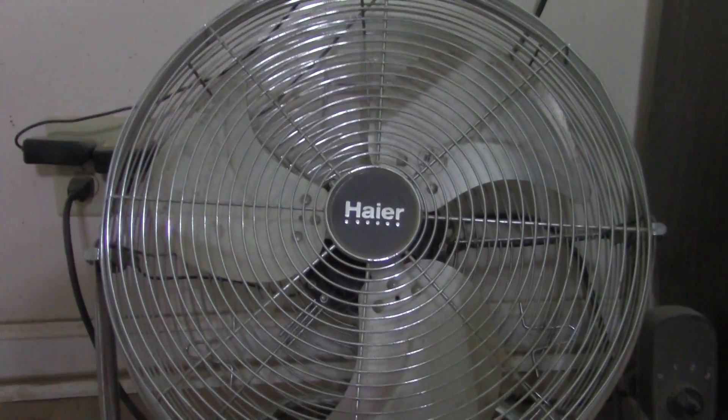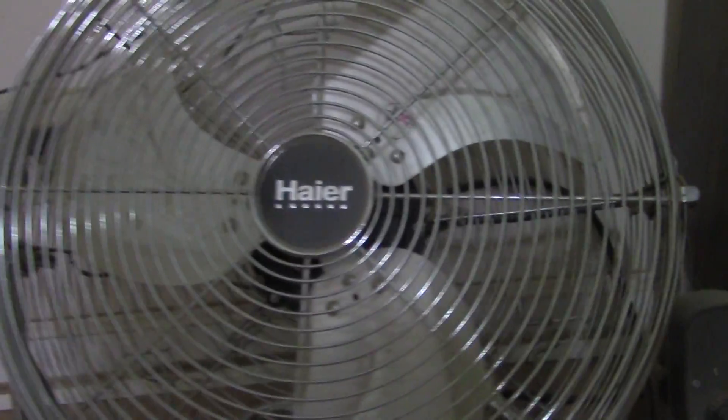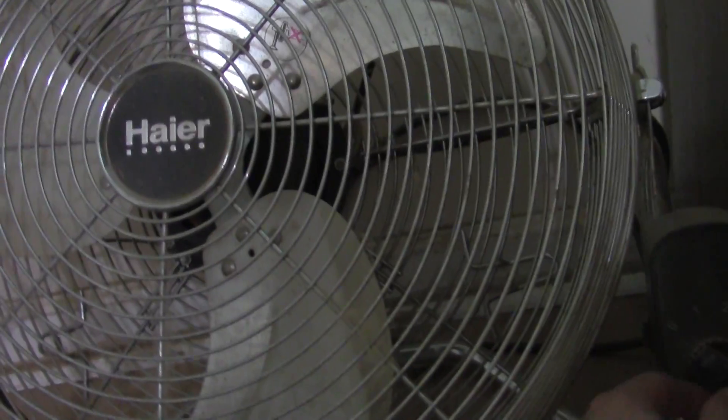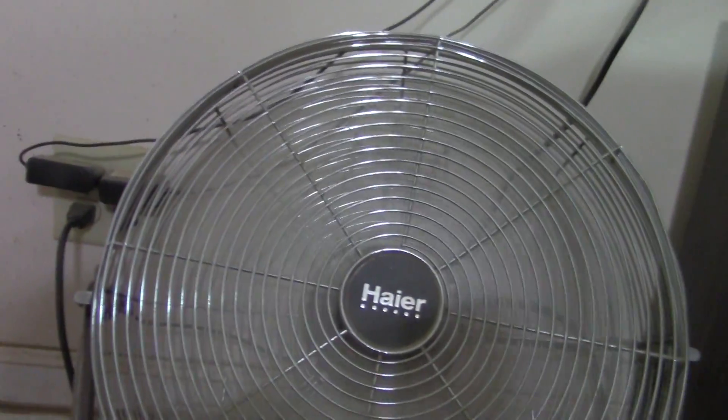See this fan here? I'm fixing to turn it on. Couldn't turn it on the low speed — the first speed. It starts up clockwise.